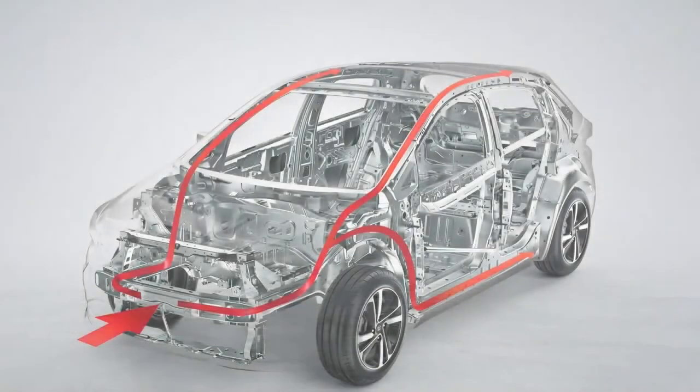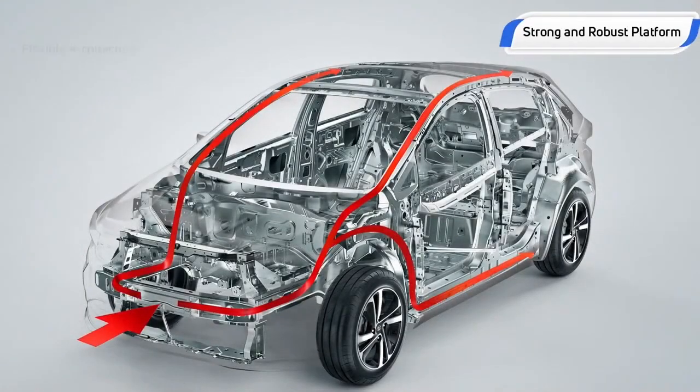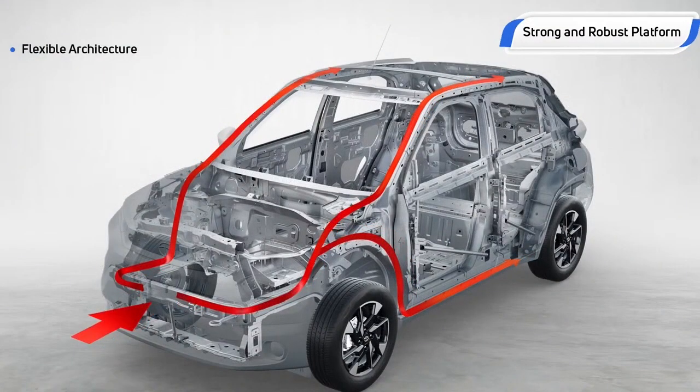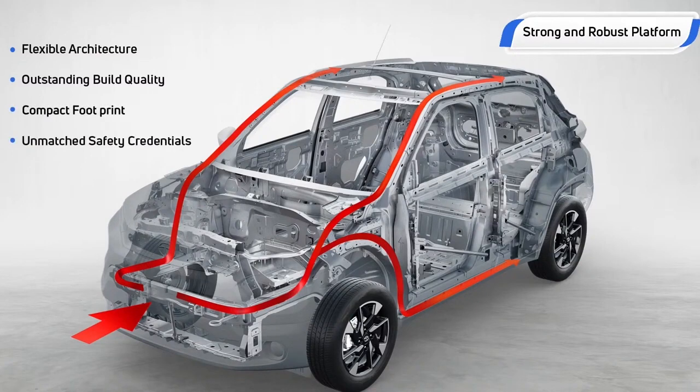We had developed the Alpha architecture sometime back as a flexible architecture. It had capabilities to deliver different body style cars, with each one of them capable of delivering a great package and outstanding build quality in a compact footprint with unmatched safety credentials.